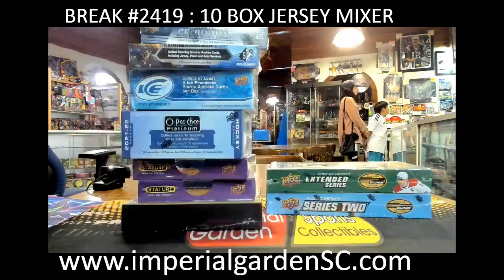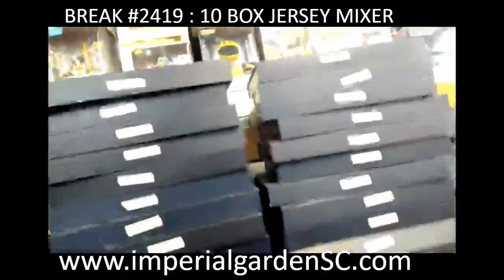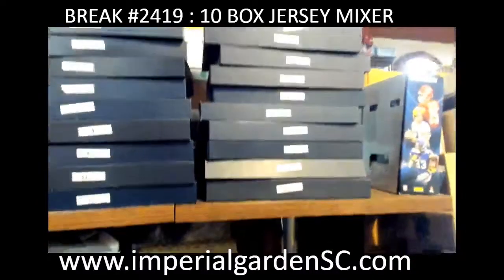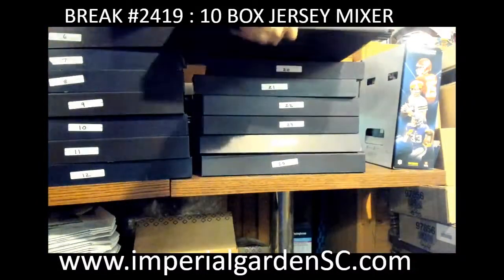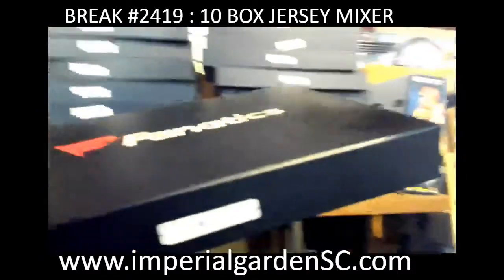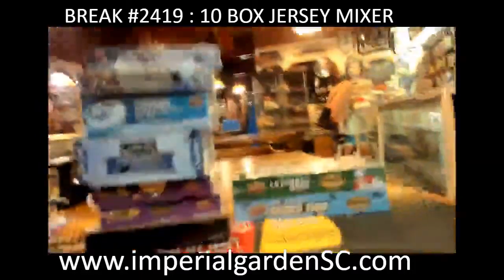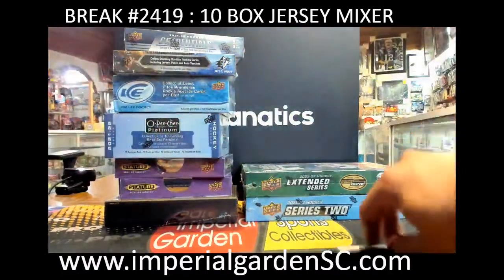Give me a sec here — box 19 is going to be this one right here. Box 19 for this one, and on to our main team random here.